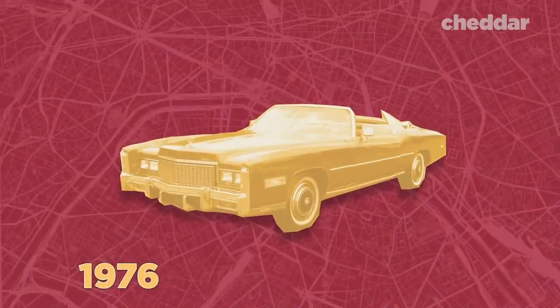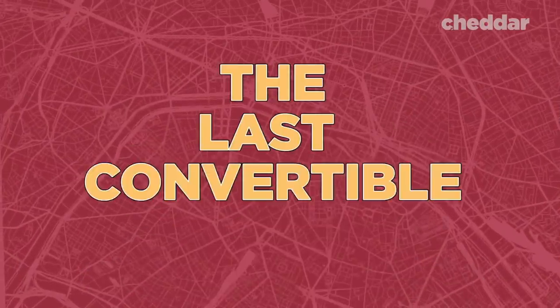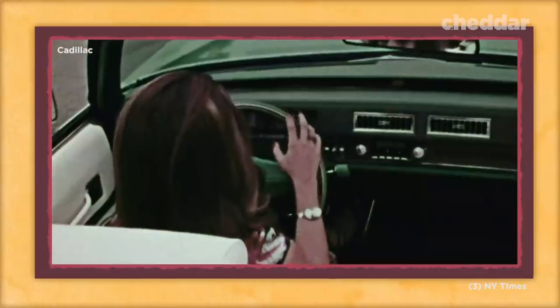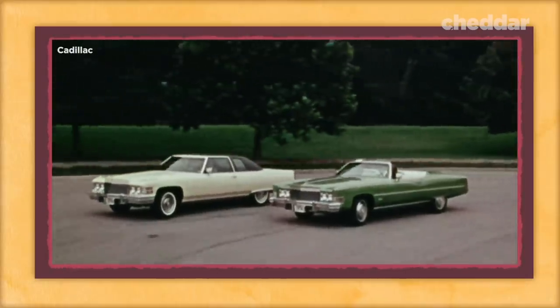So the 1976 Cadillac El Dorado was advertised as the last convertible in America. Drivers were eager to get their hands behind the wheel. The company produced 14,000 of them, a steep increase from the 8,950 made the year before. It became an instant collectible as people believed the value of the car would increase in the future. For a brief moment, this belief held true as used versions of the El Dorado sold for many times its worth throughout the 1970s.